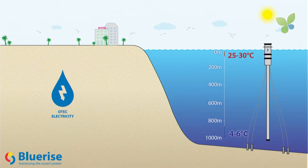The really big application for this is found offshore, comparable to what you would see in an oil and gas platform, where a large riser pipe is used to bring up the cold water to the surface, combine it with the warm sea water, and generate base load electricity in the multi-megawatt scale.